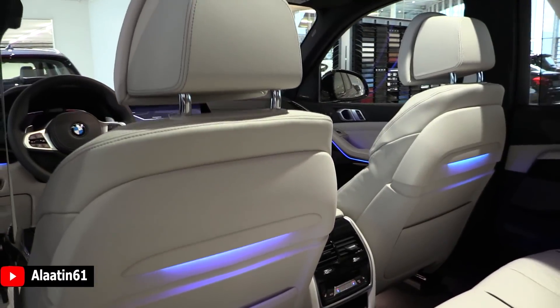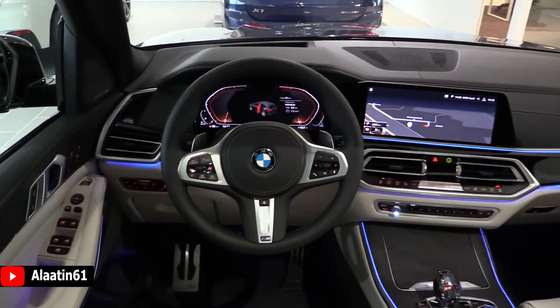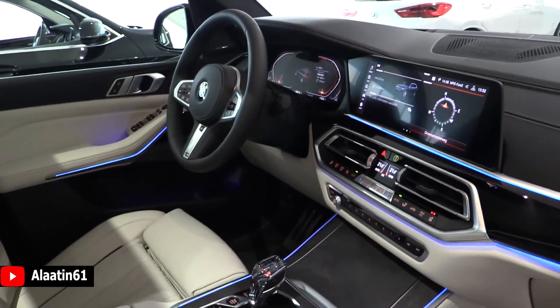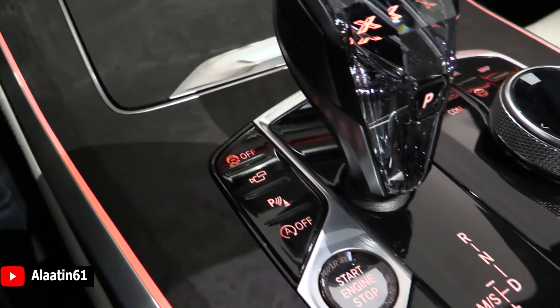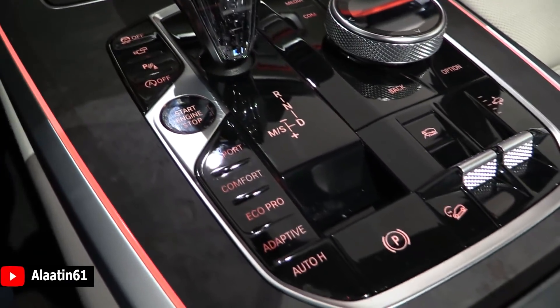The interior is also completely new. You have the new digital instrument cluster and the new 12.3 inch iDrive system. The screen is a touch-sensitive screen. The digital instrument cluster comes with different colors. You have the head-up display as well. The iDrive system is different — a 12.3 inch big screen.